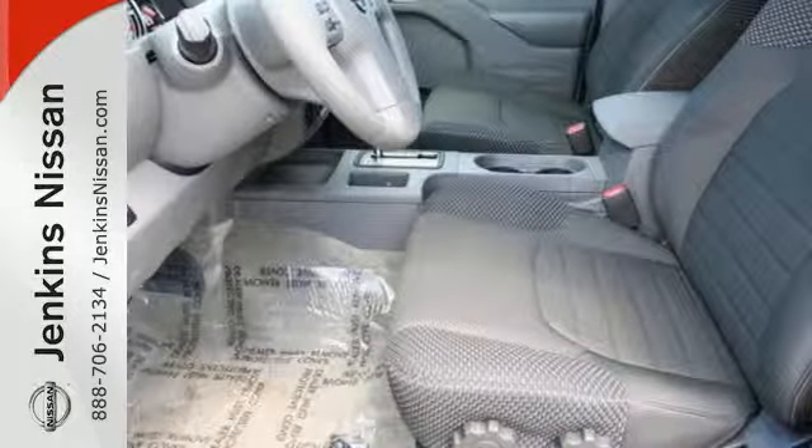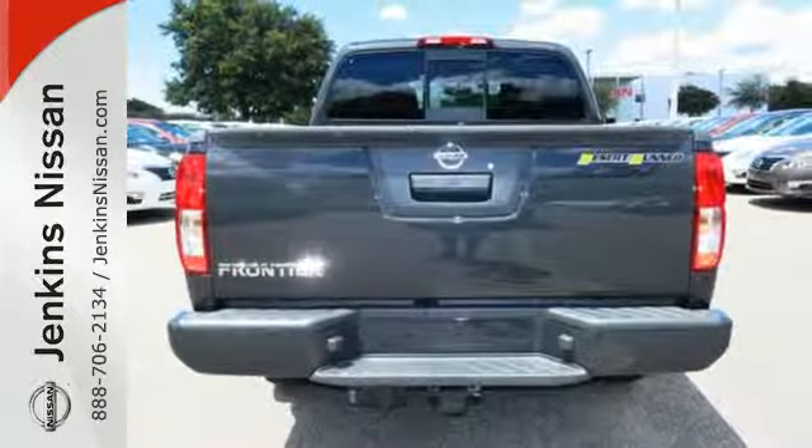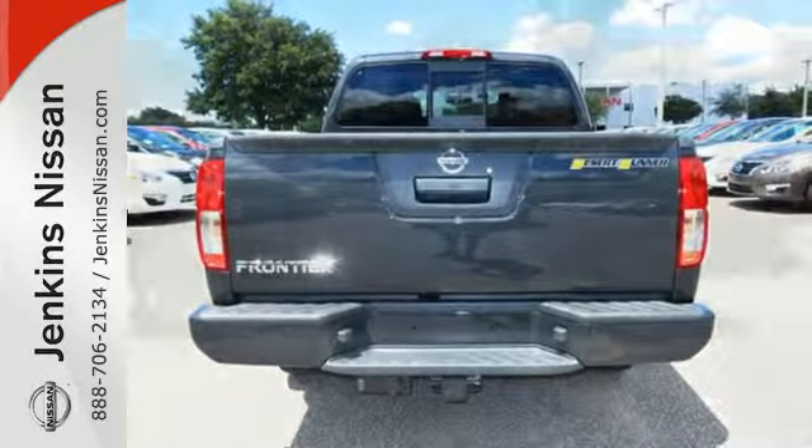This truck has a full length, fully boxed ladder frame, tried and tested for rock solid performance. This Frontier has something to prove.